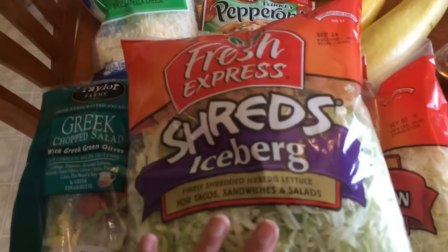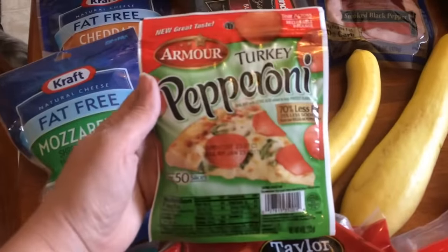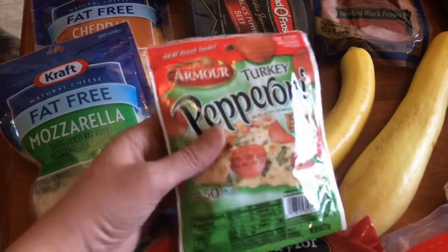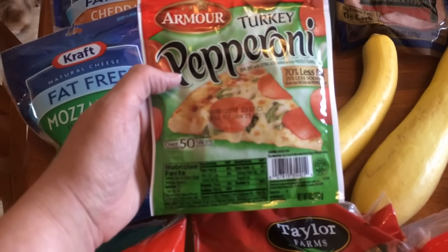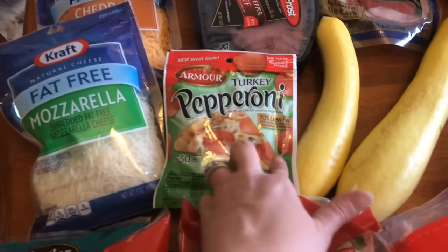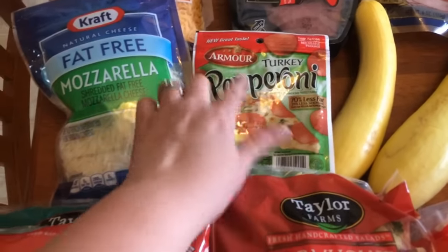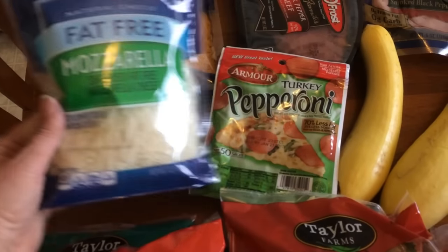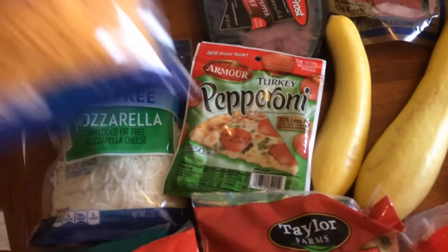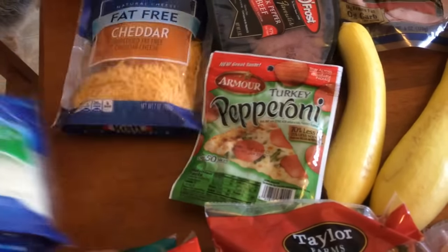I got some shredded lettuce for the taco salad and some turkey pepperoni — this is just for snacking. It's one point for 16 slices; I think you can go up to 18 or 19 slices still for a point on the Armour kind. I got some fat-free mozzarella for zero points for a quarter cup, and some fat-free cheddar — again zero points for a quarter cup — which will be for the taco salad.